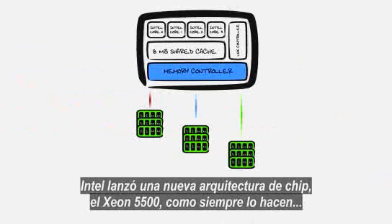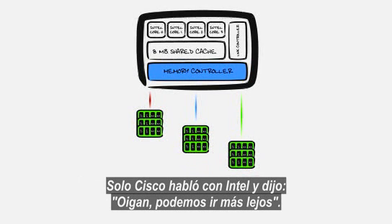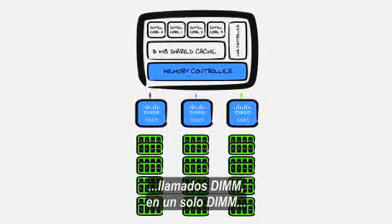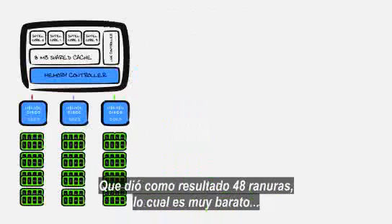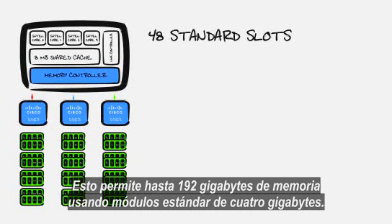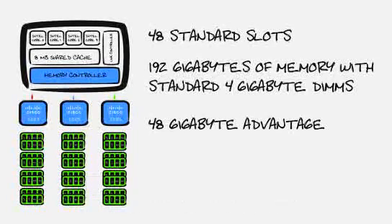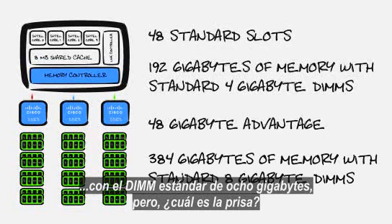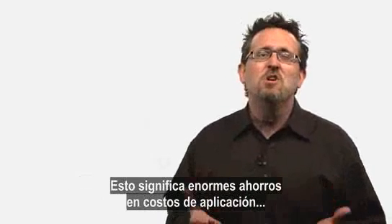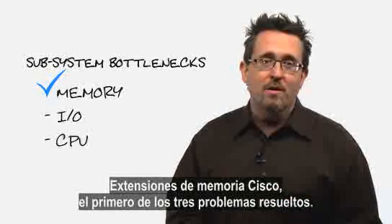Or were we? Intel came out with a new chip architecture, the Xeon 5500, and all the top server vendors are taking advantage of it. But only Cisco approached Intel and said, 'We can take this further.' Cisco created a way to map four physically distinct standard memory modules — called DIMMs — to a single logical DIMM as seen on the processor's memory channel. This yielded 48 standard slots — cheap memory slots — compared to only 12 that you'd find on a normal server. This now allows up to 192 gigabytes of memory using standard 4 gigabyte modules — a whopping 48 gigabyte advantage over other common servers. You could even go to 384 gigabytes using industry standard 8 gigabyte DIMMs. In a nutshell, we now get four socket performance at the two socket price — huge savings on application costs and unrivaled utilization. Cisco memory extensions: the first of our three bottlenecks, now resolved.